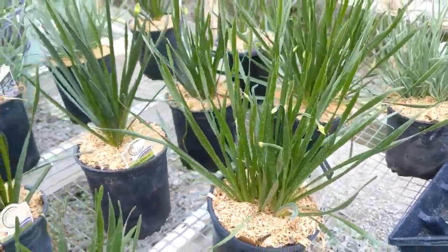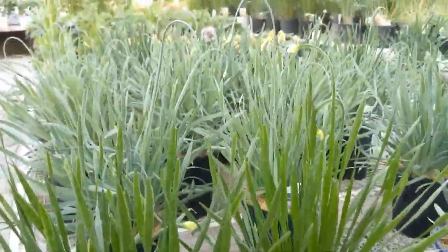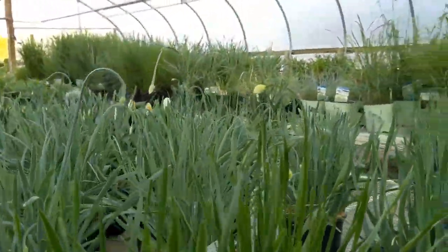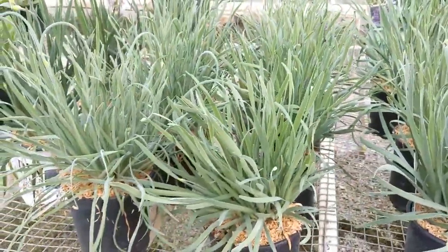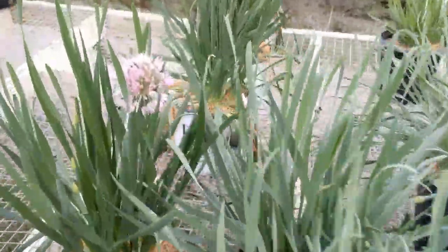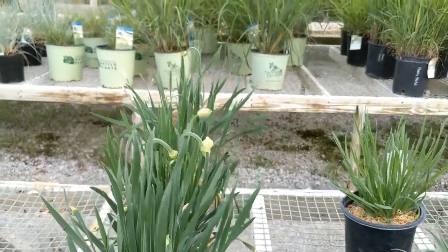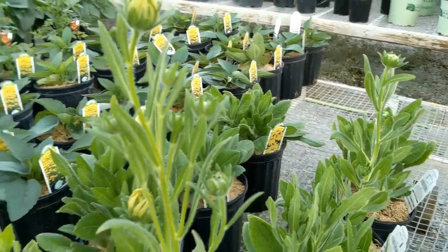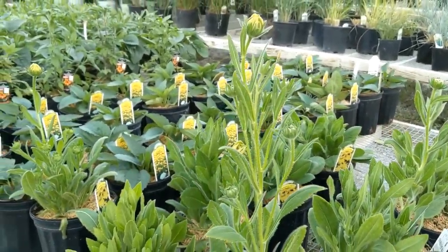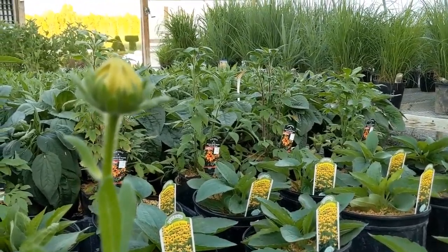They're not blooming yet, but these are ornamental onions that are getting ready — they're going to be sending up beautiful purple flowers soon. There is one over here. Look at the Medusa — I love the twisty leaf on that. There's a lighter colored one too. There's going to be lots of color in this row very soon, especially because right next door is the Rudbeckia — not blooming yet, but I bet we're going to have flowers tomorrow if we have sunshine. Once the Rudbeckia starts, it's all color all the time.